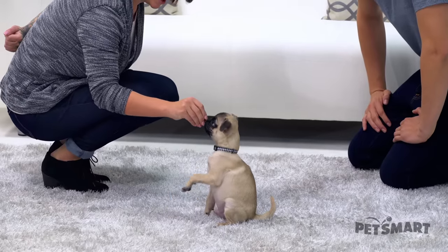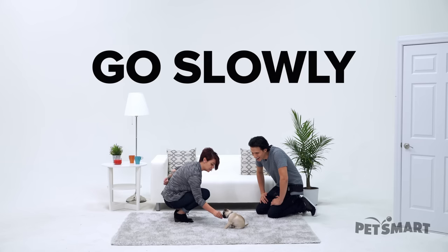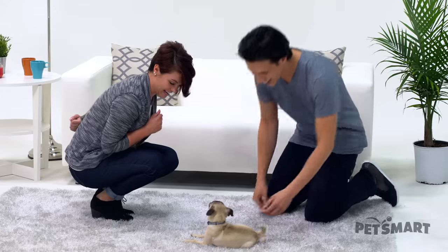Sit. Yes. And we're going to slowly... all the way. Yes! That's my boy.